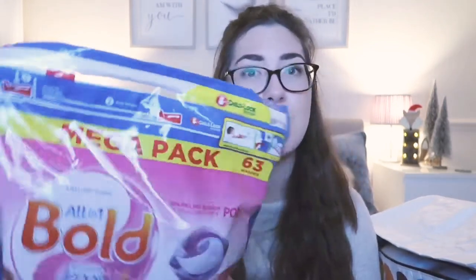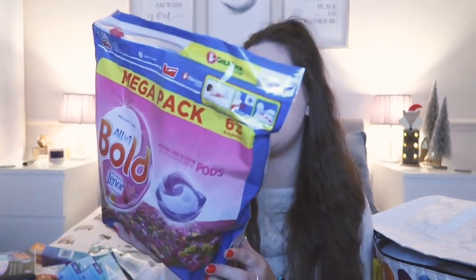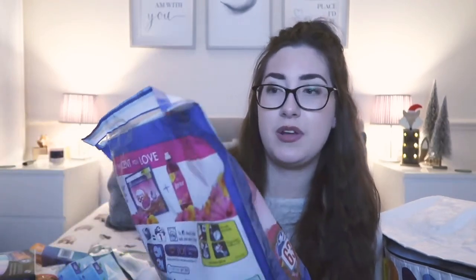I also bought a massive pack of the Bold All-in-One Lenor Softener 3-in-1 pods. I used to buy the cardboard boxes — three for £10 — but this bag was £9.49 and works out roughly the same. It has 63 pods in it, so it's going to last a hell of a long time. The scent is Sparkling Bloom and Yellow Poppy. I thought with it being a bag it's also a little bit easier to store.